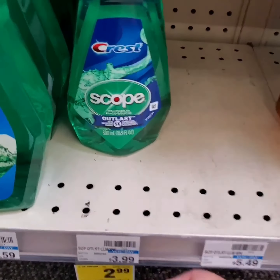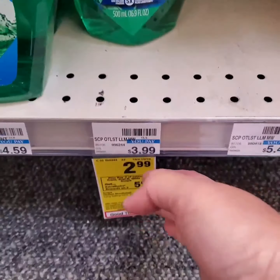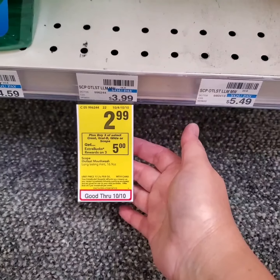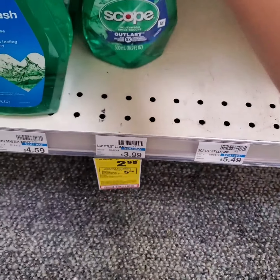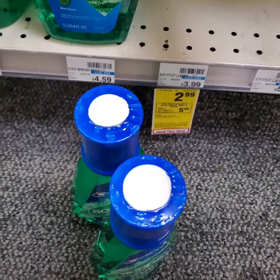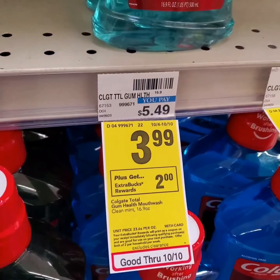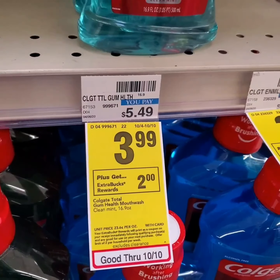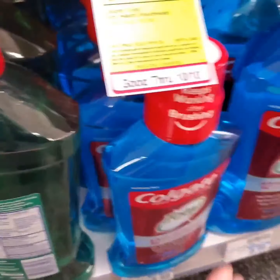Scope mouthwash, 500ml, is on sale for $2.99. When you purchase these, you get five extra bucks. I'll get three of these. Colgate mouthwash is also $2.99. When you purchase one, you get two extra bucks. I'll get this one.